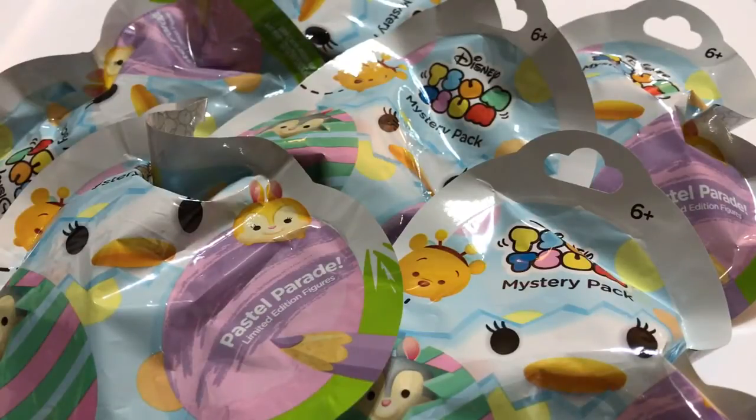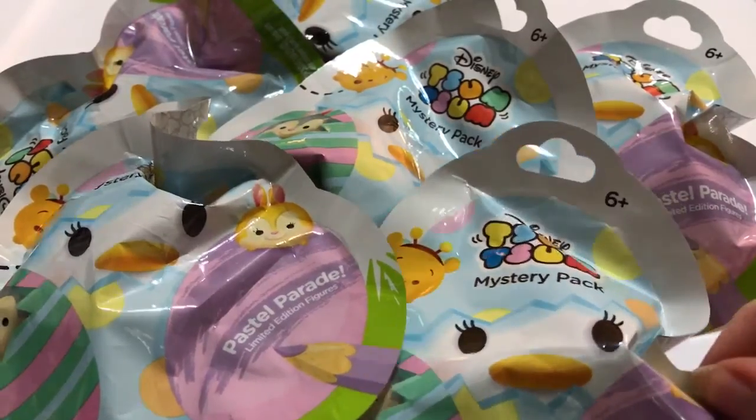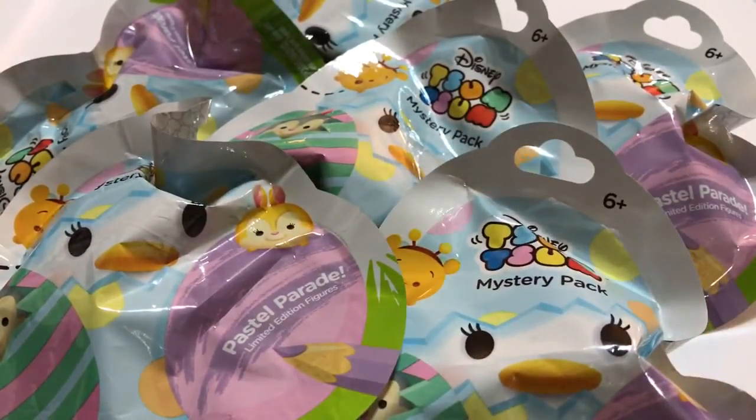Hey guys, it's Casey and Courtney and we're so excited today — we've got a really exciting video. We finally found the Tsum Tsum Pastel Parade mystery packs at Target. We actually had to find the special number on the back of the box that we found on our Tsum Tsum groups website, and we had to get someone in the back to find them because they were not out yet. They're just now kind of making their way to Targets — I'm not sure if they're going to be at any other retailers.